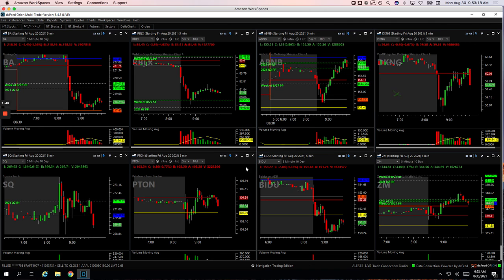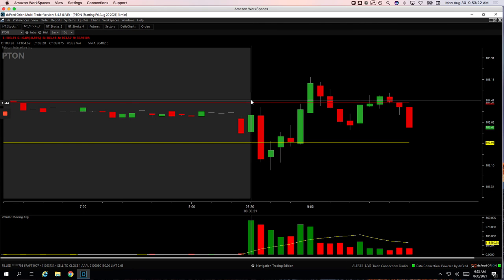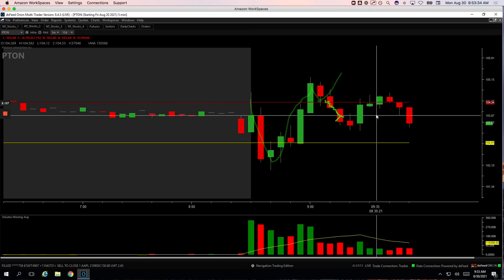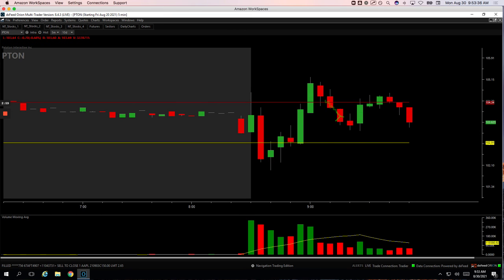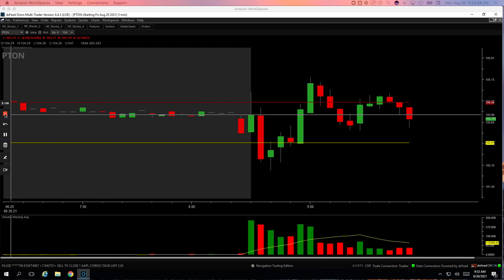My only loser is Peloton. Peloton had kind of a similar setup to what I was just talking about in Zoom — we call it a rebound runner. We came all the way back up near highs of day, and when it pulled back to unchanged, I was looking for a continuation higher. When it just started drifting lower, I ended up cutting out and taking a loss. So that's my day: plus $1,076. Good way to start the week and we'll see you all in the live stream tomorrow. Take care.